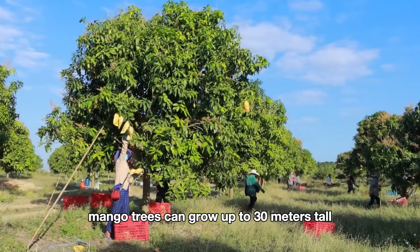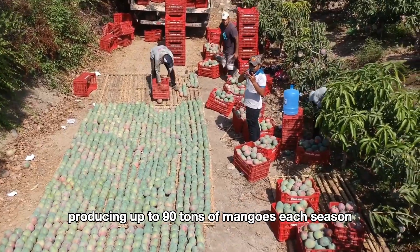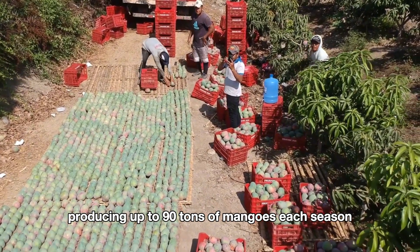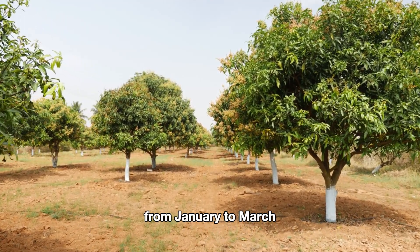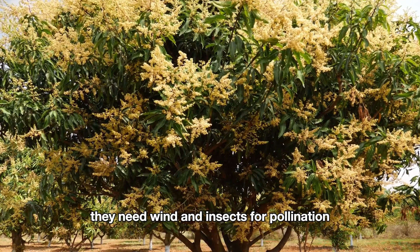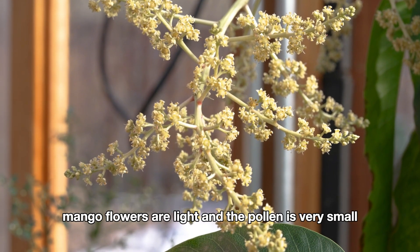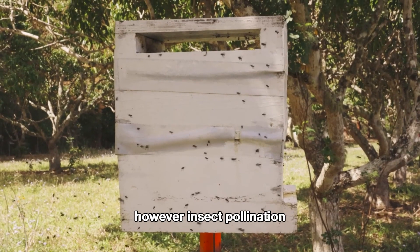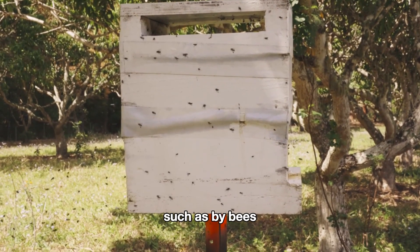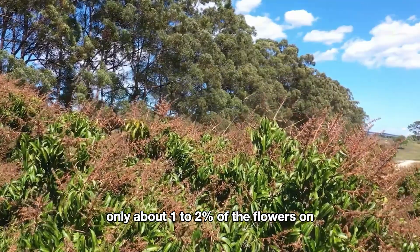Mango trees can grow up to 30 meters tall and live for over 300 years, producing up to 90 tons of mangoes each season. Mango trees typically flower in early spring, from January to March. They need wind and insects for pollination. Mango flowers are light and the pollen is very small, easily carried by the wind. However, insect pollination, such as by bees, enhances the success rate.